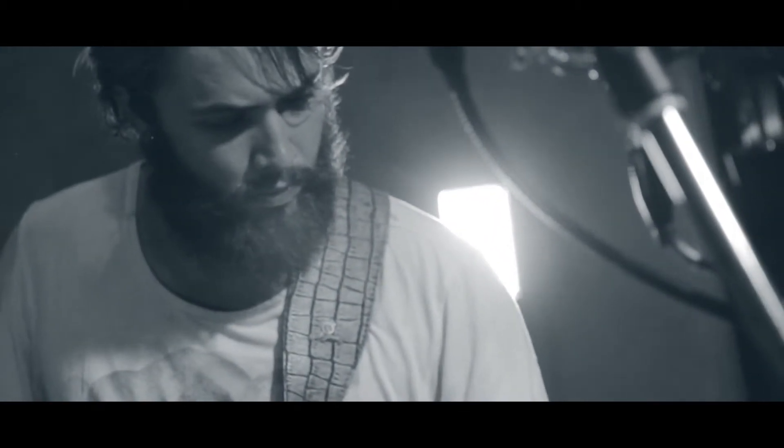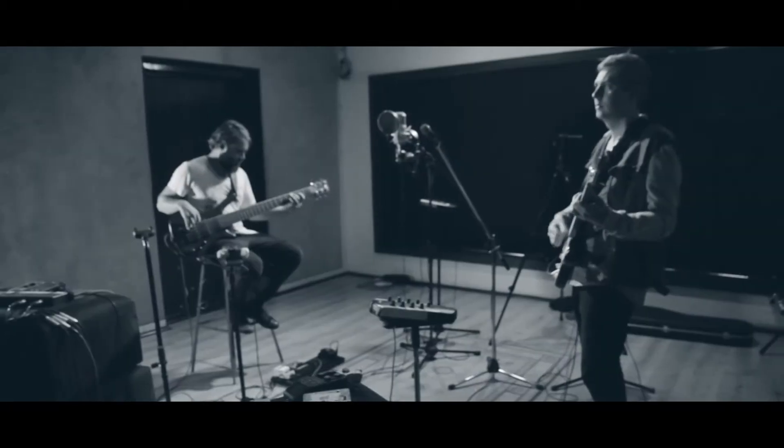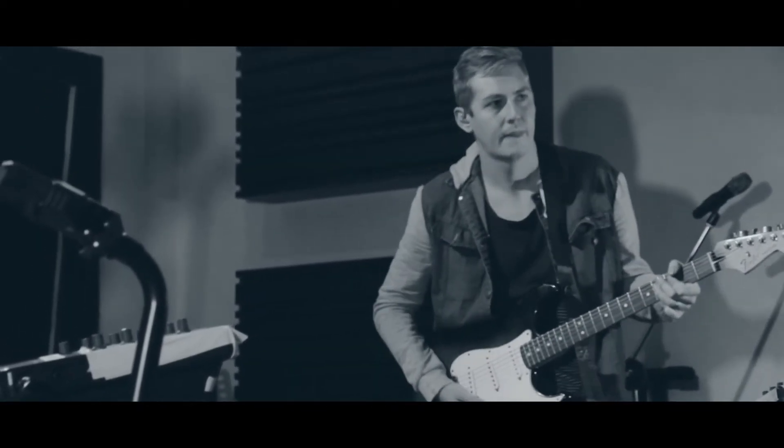If you can understand how you perform your best and then execute it to the best of your knowledge in a studio like this, with people like this that can document it and capture it properly — that's what it's all really about.